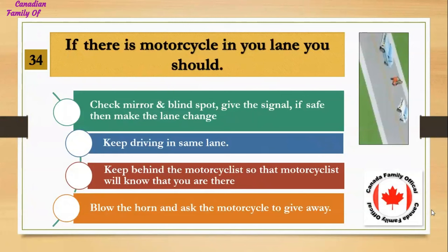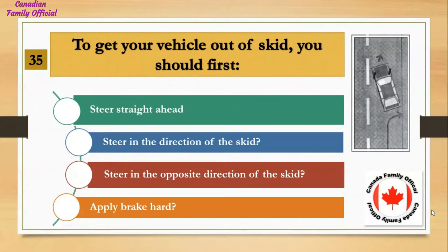If there is a motorcycle in your lane, you should: Number 1, check mirror and blind spot, give the signal — if safe, then make the lane change; Number 2, keep driving in the same lane; Number 3, keep behind the motorcyclist so that the motorcyclist will know you are there; Number 4, blow the horn and ask the motorcycle to give way. And the answer is check mirror and blind spot, give the signal — if safe, then make the lane change.